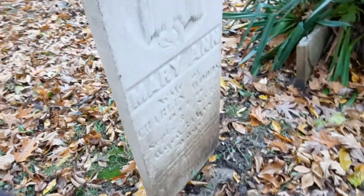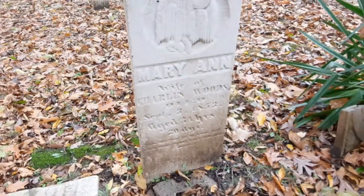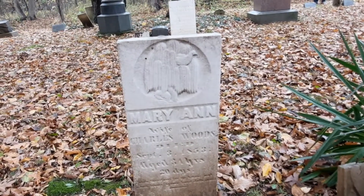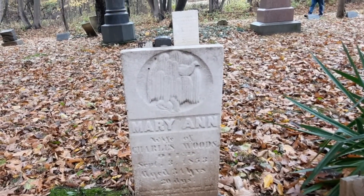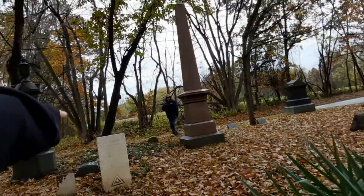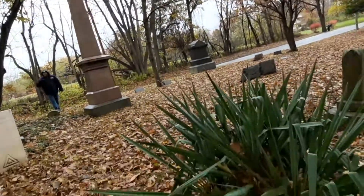1853. Mary Ann — she died September 3rd, 1853, wife of Charles Woods. Check out the symbol on that white one at the bottom there. It's a weird one.